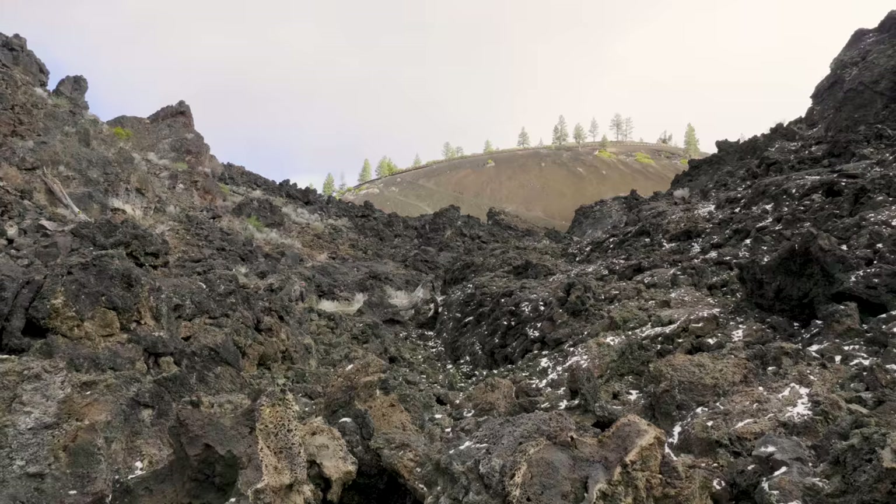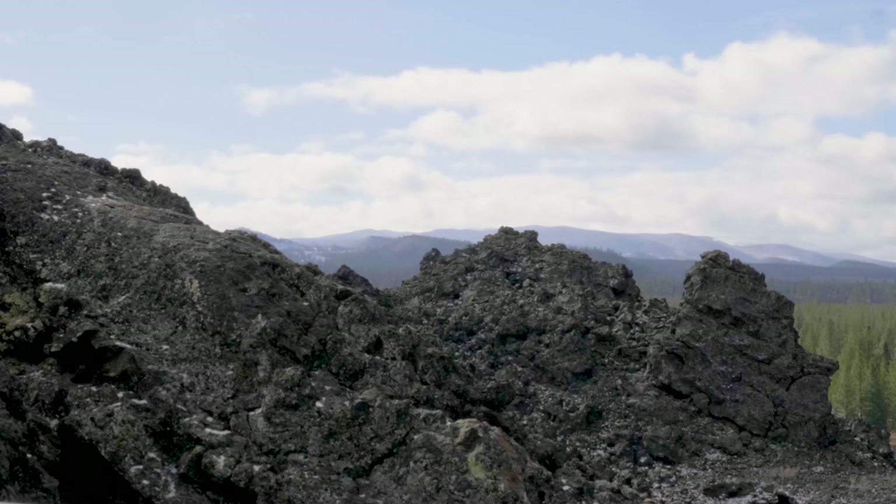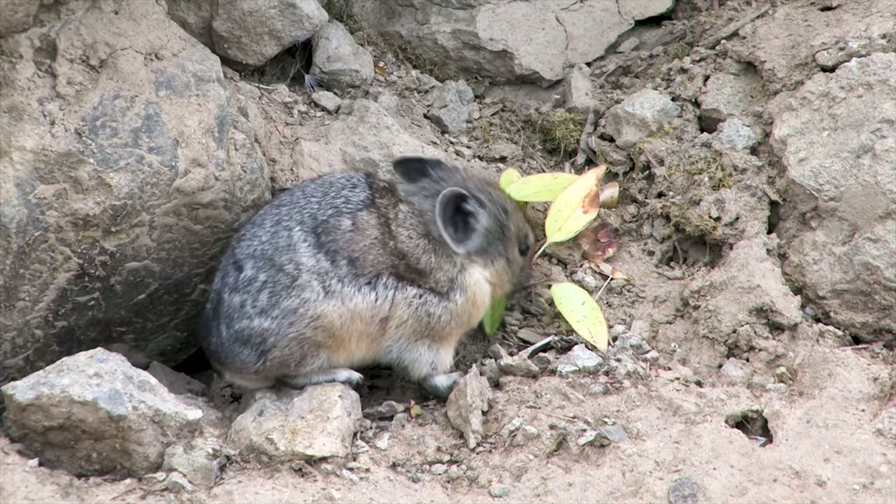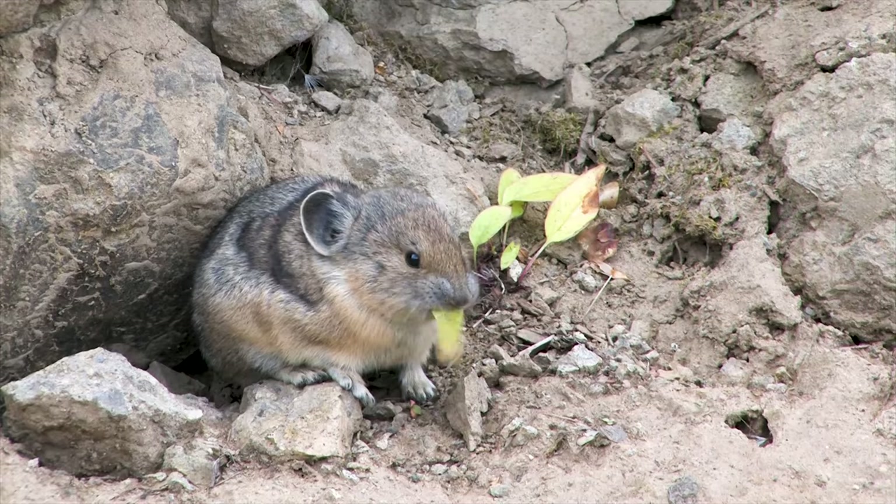American pika are the smallest member of the lagomorphs. They're a member of the true hare family and they have historically been characterized as a high-altitude alpine obligate species. You only find them in high elevation areas where temperatures tend to be cooler.